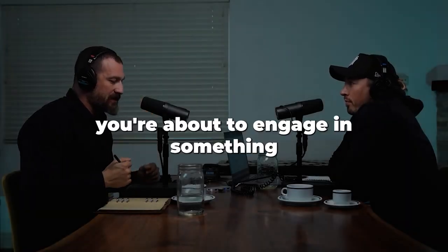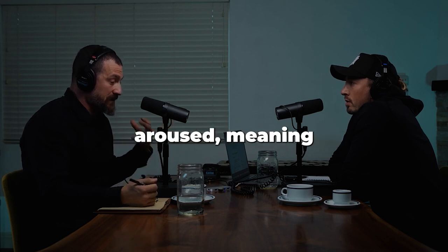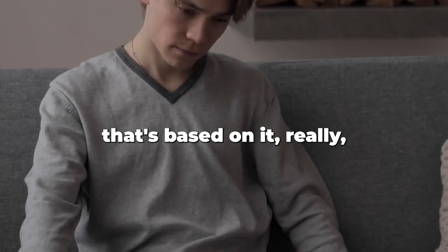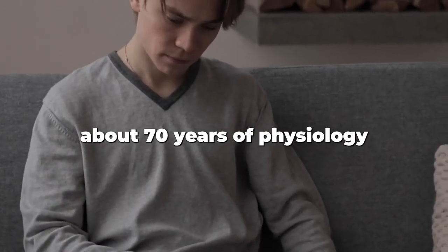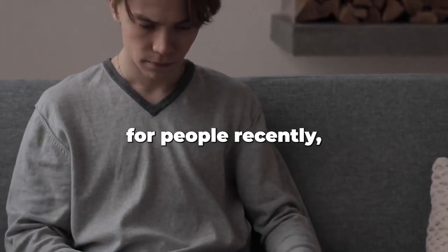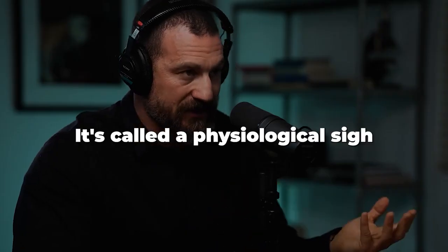How do you downshift quickly? Let's say you're about to engage in something and you're feeling just too sympathetically aroused — meaning you're just too alert. There's a very simple tool based on about 70 years of physiology, which is to do a double inhale followed by a long exhale. It's called a physiological sigh.